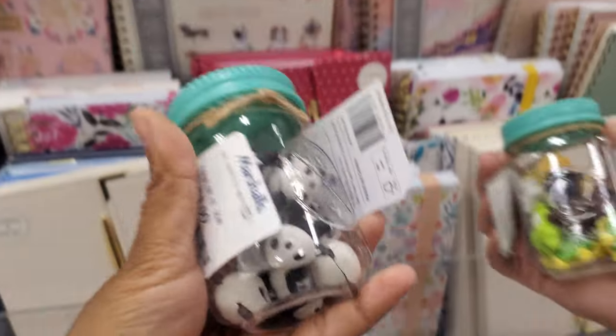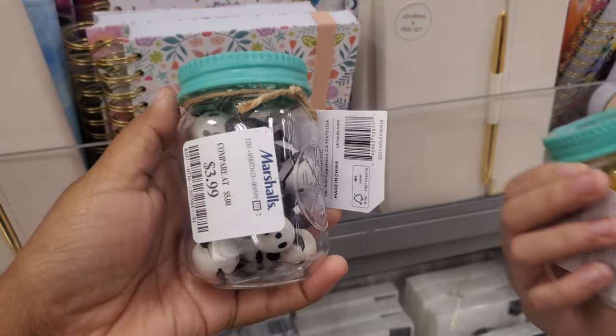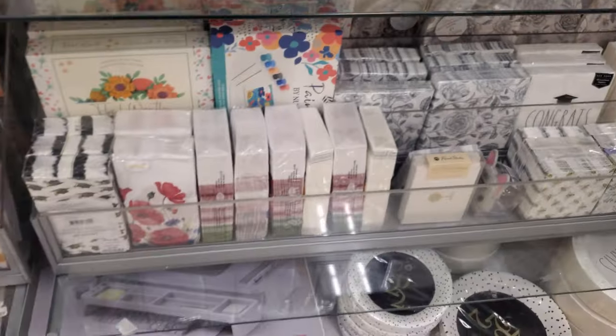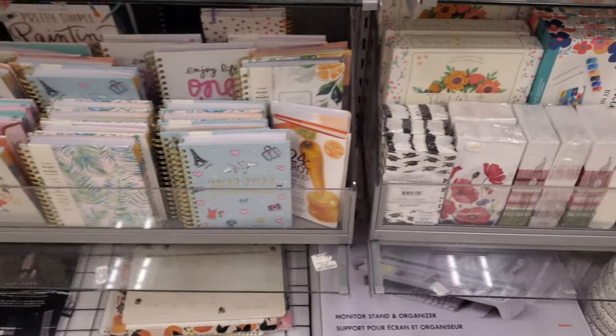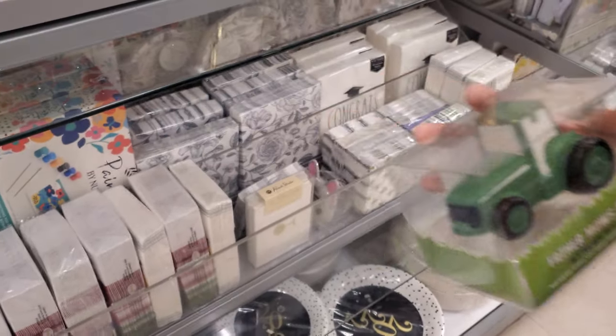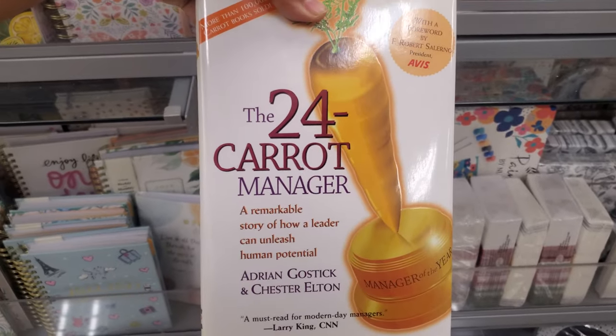Oh, a little jar of pandas — I want a jar of turtles and animals. They're erasers for $4 — how funny! Nothing too interesting in here. Oh, a stress ball — it's the '24 Carat Manager.' And a hammer stress ball — is that supposed to be for Father's Day?